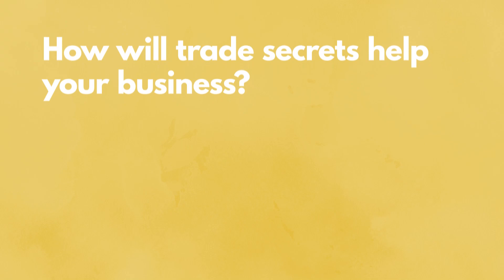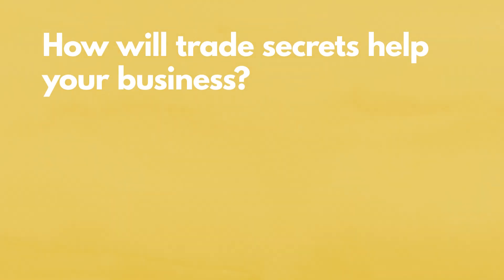If your company is not actively looking for inventions that can be patented, then you're missing an opportunity. If you need help with this, please contact me and I can help you create an intellectual property strategy that gives your business a greater chance of success. Let's talk about how trade secrets will help your business. When we talked about patents, remember, we said that patents must be publicly disclosed. Well, if that's no good for you because you want to keep your ideas secret, then a trade secret is probably the right route for you.